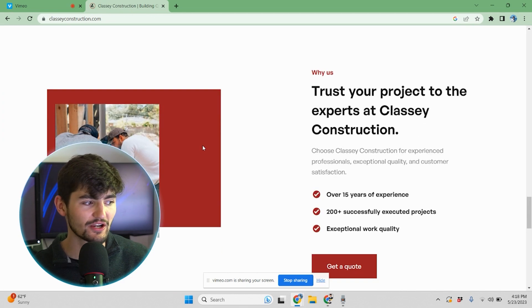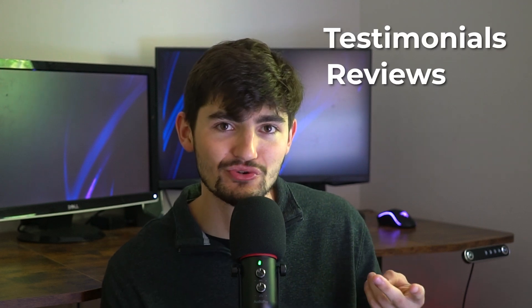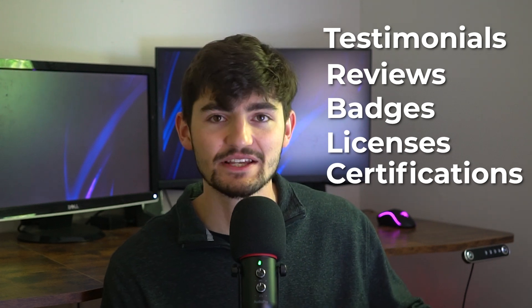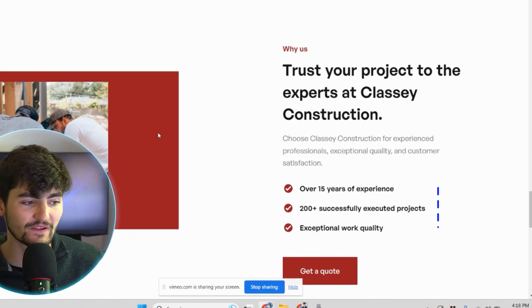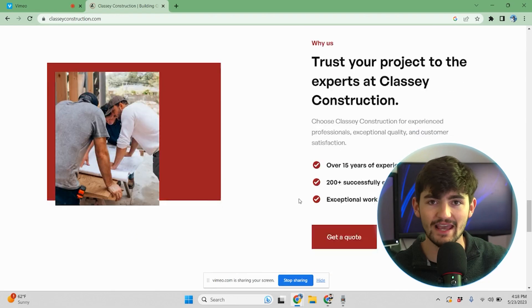You always want to have social proof on your website — anything from testimonials, reviews, badges, licenses, and certifications. In this case, we highlight their years of experience and how many projects they've completed. When it comes to industries like construction and contractors, there's a large amount of trust needed to hire them, so their website needs to convey all of their experience and high quality work.